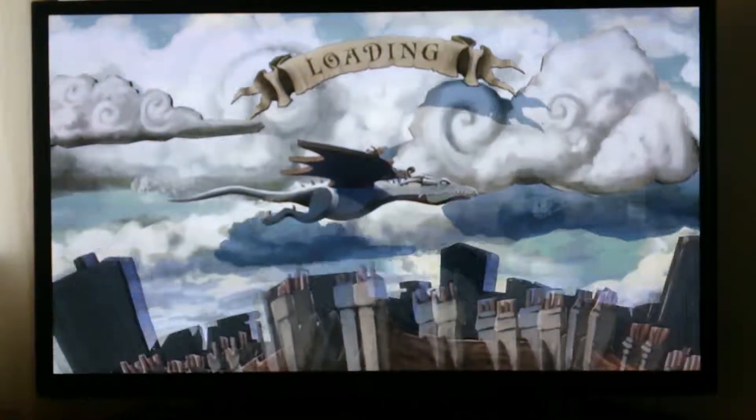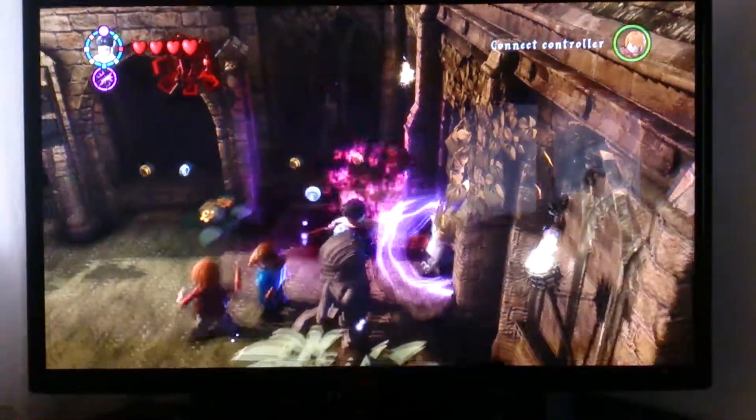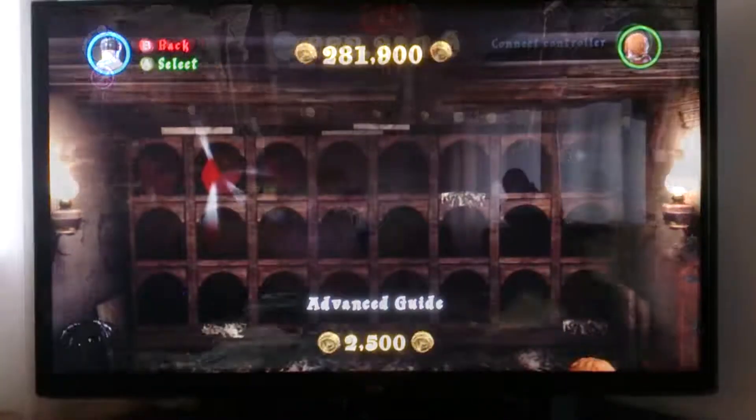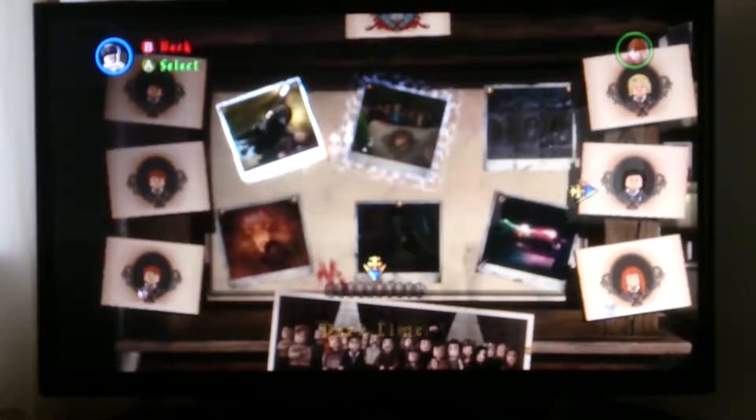At number 3 is Lego Harry Potter 5-7, which is a bit more serious than the first instalment 1-4. The game pushes gamers more than other Lego games with spells and characters more difficult to acquire and hidden elements hard to find.